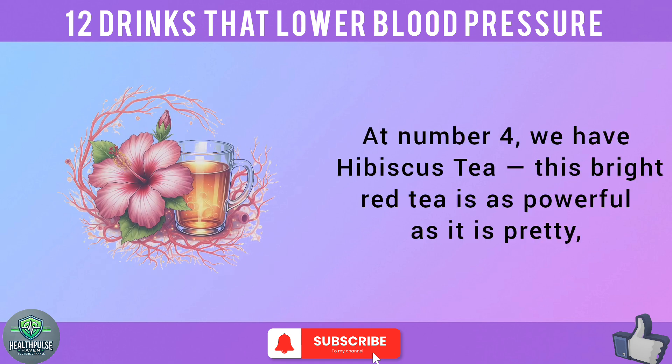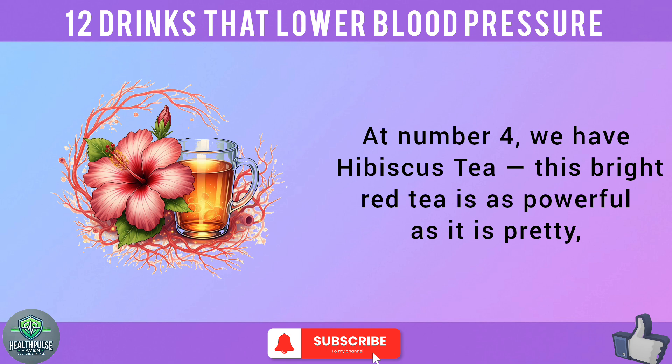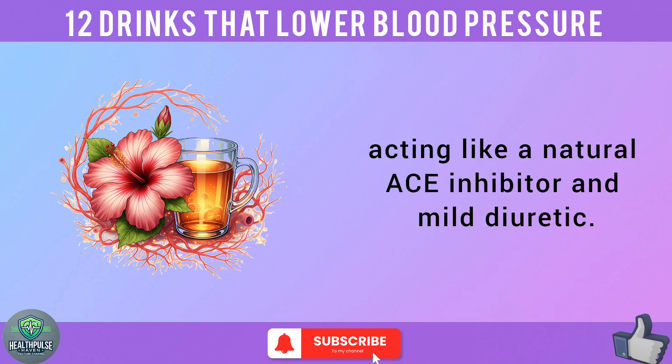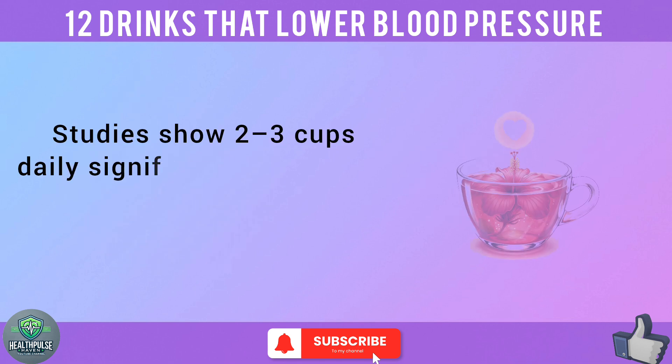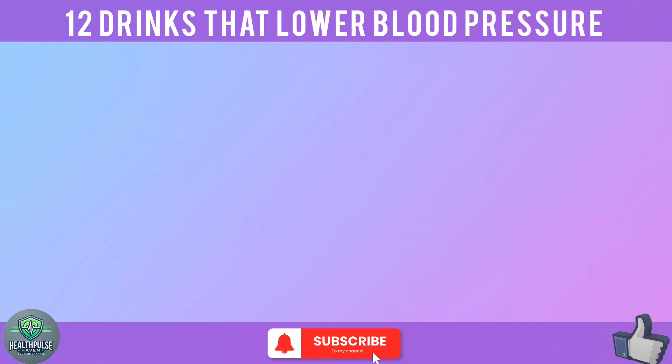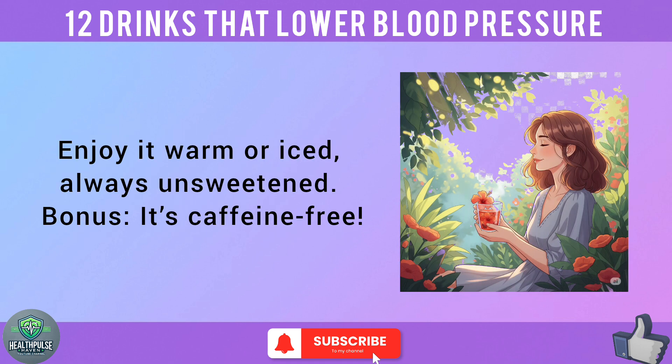At number 4, we have hibiscus tea. This bright red tea is as powerful as it is pretty, acting like a natural ACE inhibitor and mild diuretic. Studies show 2 to 3 cups daily significantly lowers BP, especially for prehypertensive adults. Enjoy it warm or iced, always unsweetened. Bonus: it's caffeine-free.